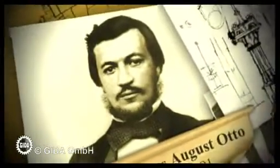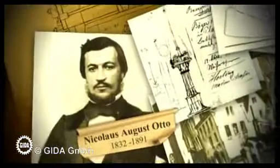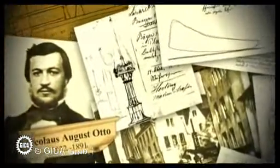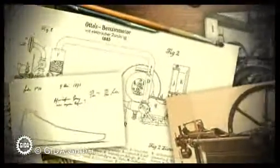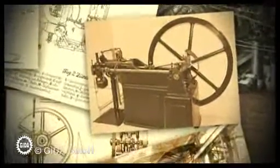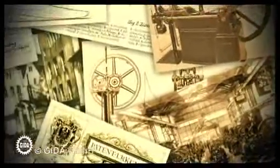The German Nikolaus August Otto was actually an employed businessman, but he also had a passion for tinkering. He was particularly passionate about engine construction. Beginning in the year 1862 in Cologne, he developed the four-stroke petrol engine named after him, and to this day his principle of operation remains in use almost unchanged.